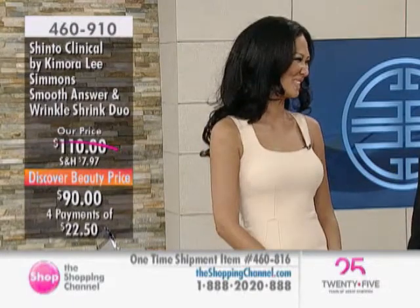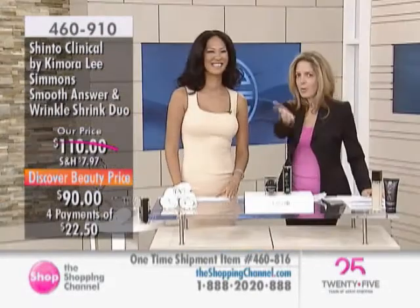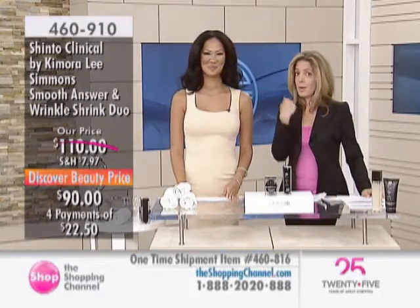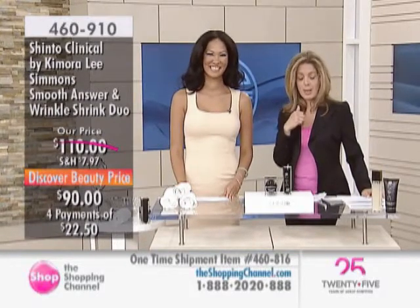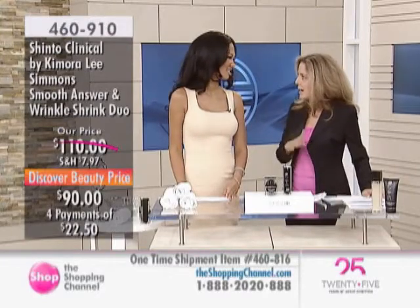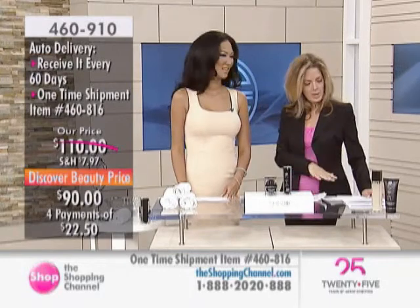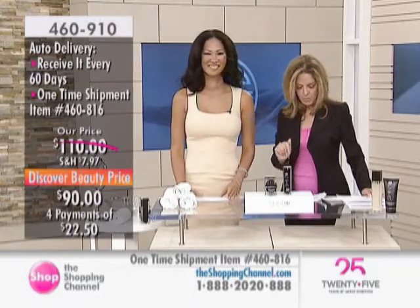There's a lot to talk about this hour. To all our friends out there, we are live in our studio, so feel free to come and say hello to Kimora. I wanted to tell you — when I was reviewing your entire line — how much Canadians love it. You've received so much positive feedback, and I'll be sharing that throughout our presentation.